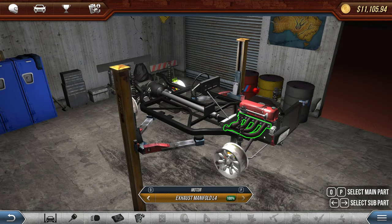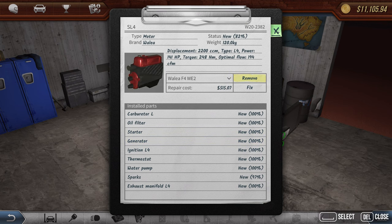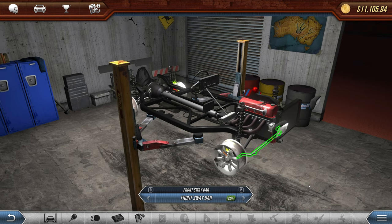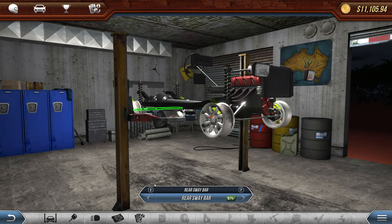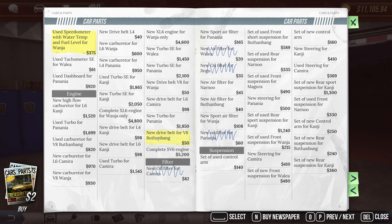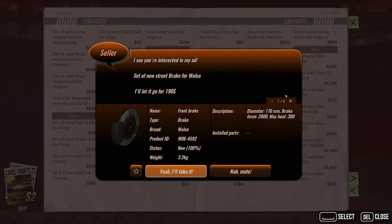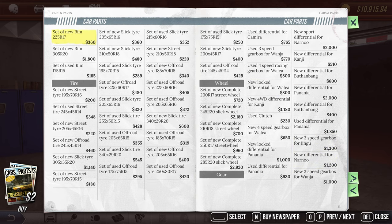Engine is completely done, nothing else needs work on it. Time limit is two days — interesting. Let's grab the brakes next and then the tires. Here are the brakes — a set of racing brakes, no; used brakes, no. A set of new street brakes — okay, this will work. It's a little expensive at $190 but it covers all four brakes. Let's go look at tires now.